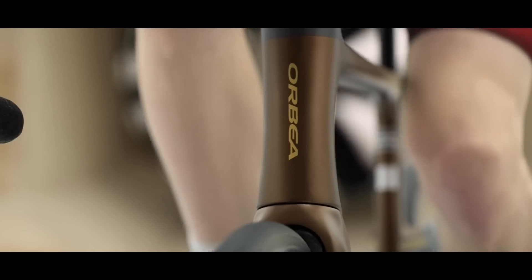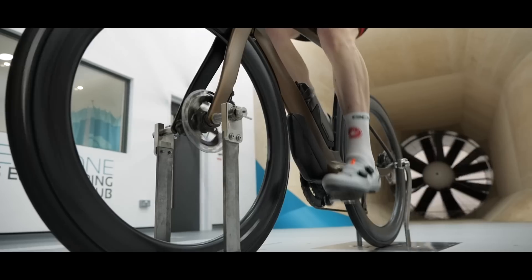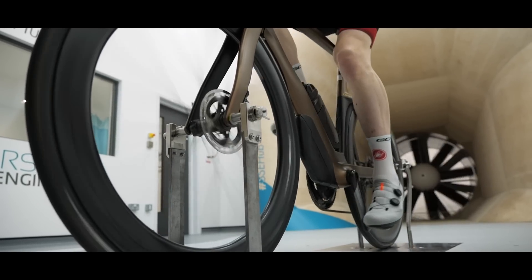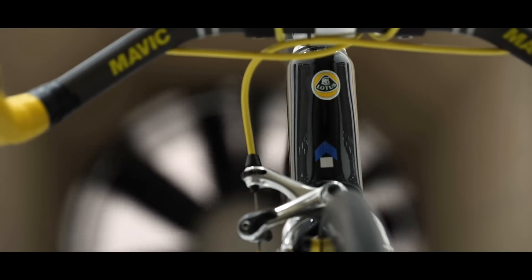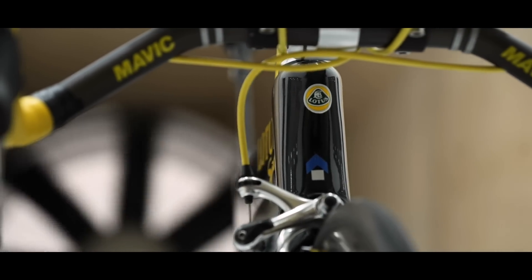If you look at the Orbea, it's very clean — not much to it. It does have that integrated storage with fairings, which should help speed it up a little bit. And although it doesn't have a disc wheel or a tri-spoke on the front, the whole bike itself is very clean. There's obviously a lot more technology these days to enable you to make a fast bike. Whereas the front end of the Lotus is a little bit more retro with exposed cables and round bars everywhere.